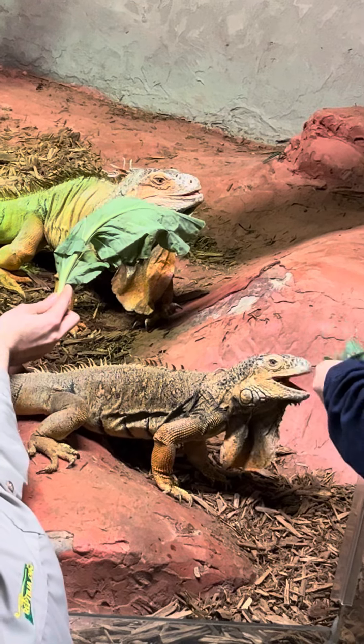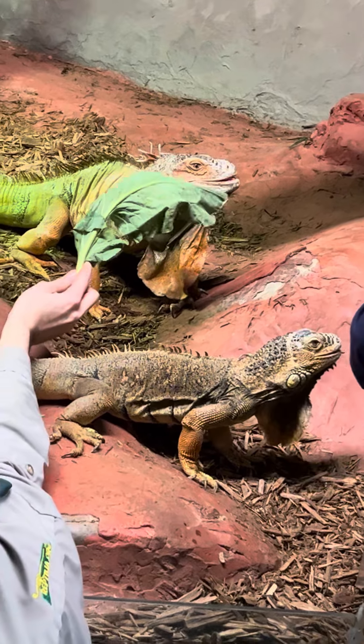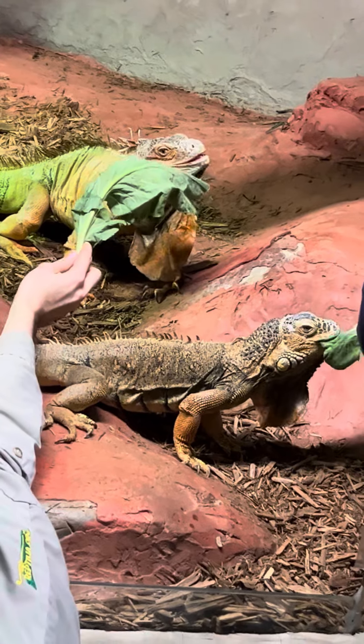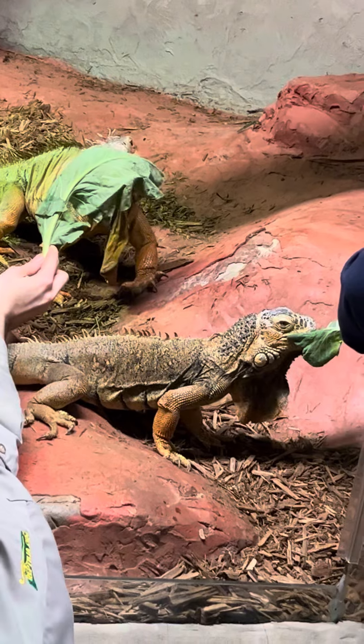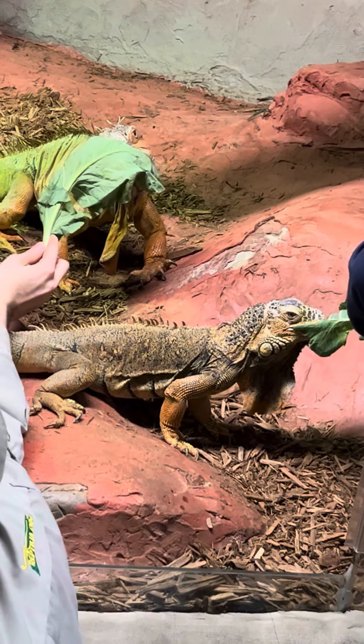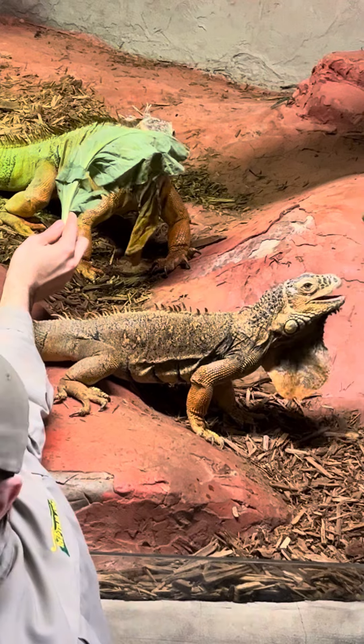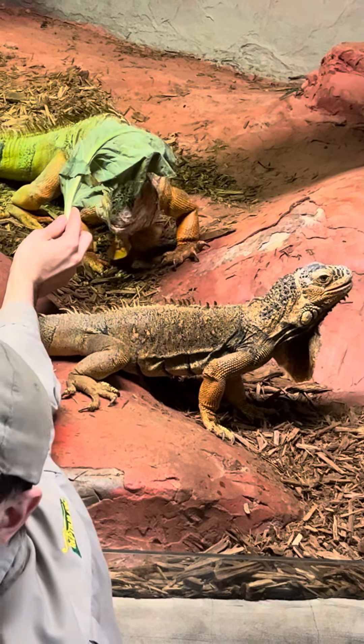So he's getting better, both physically and mentally, after recovering from everything. Despite their color, they are green iguanas — that is their species. The reason they look orange is just a genetic difference. Just like we have different colored hair, different colored skin, different colored eyes, they can have different colored scales as well.